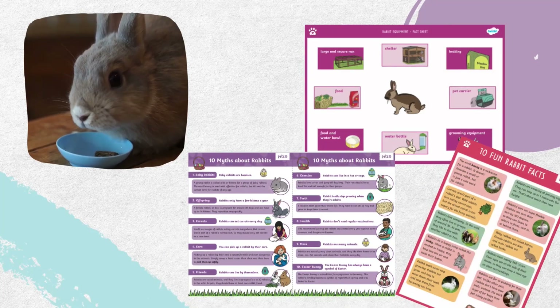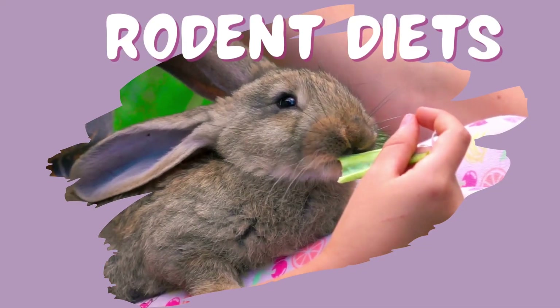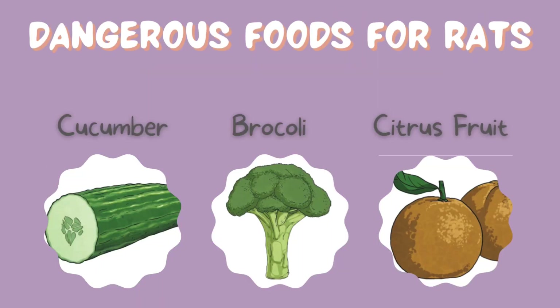A good place to start is with their diet. Let's find out more about what they like to eat and what we should avoid feeding them. Let's test our knowledge.